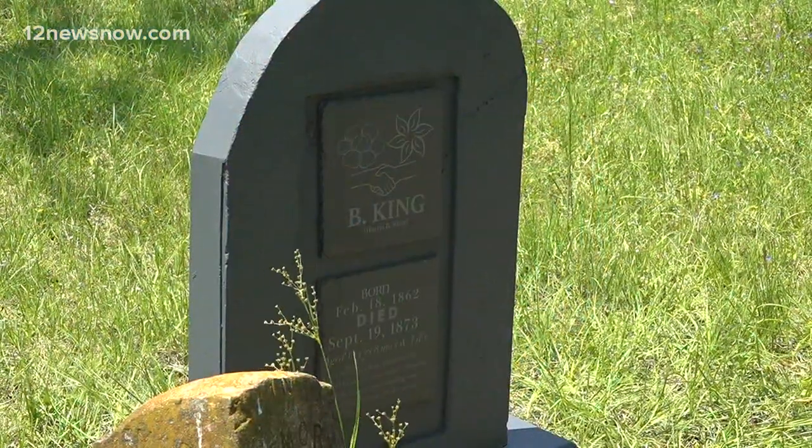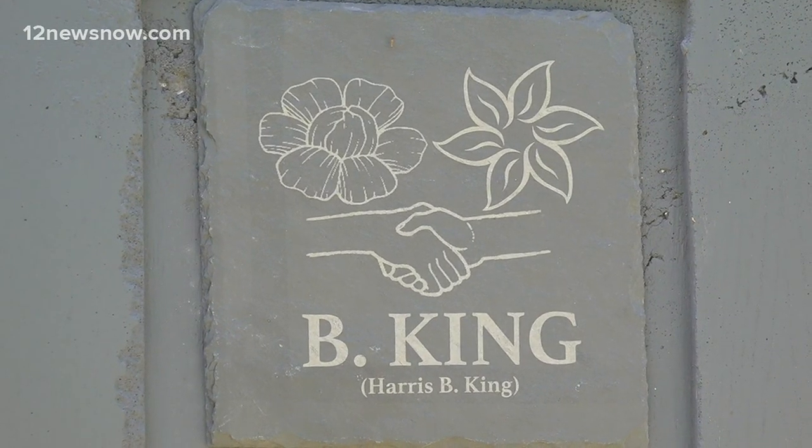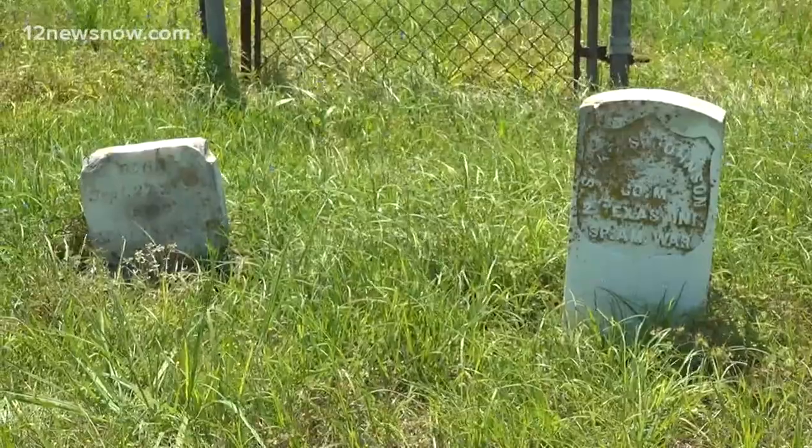Right now, many of us have seen them sitting in cemeteries, looking forgotten. Headstones from decades ago — dirty, unreadable, or destroyed. Markers touched only by time.